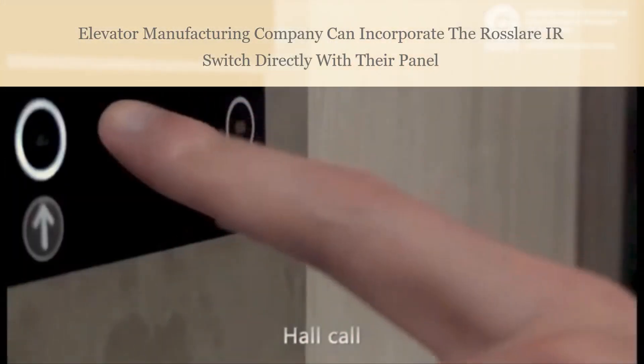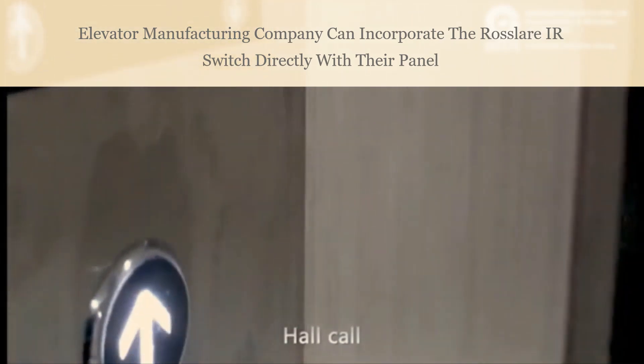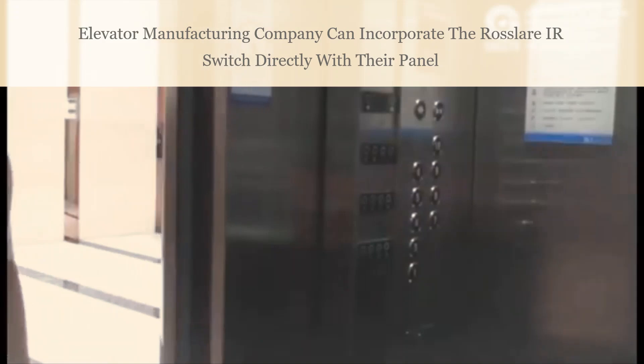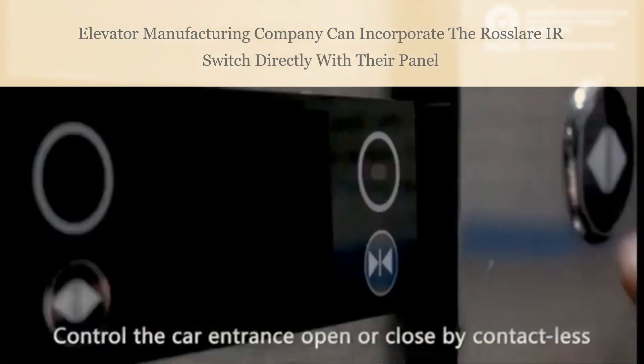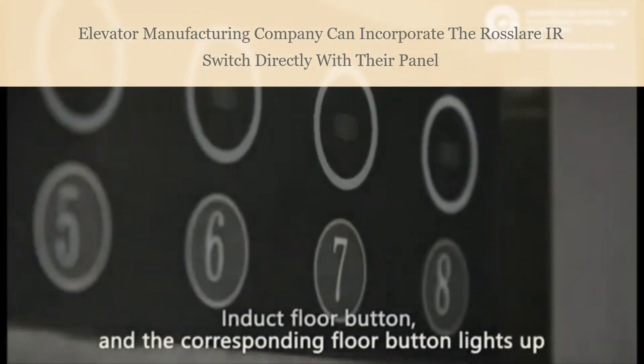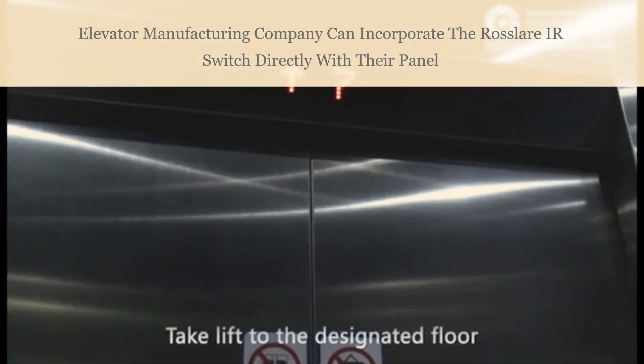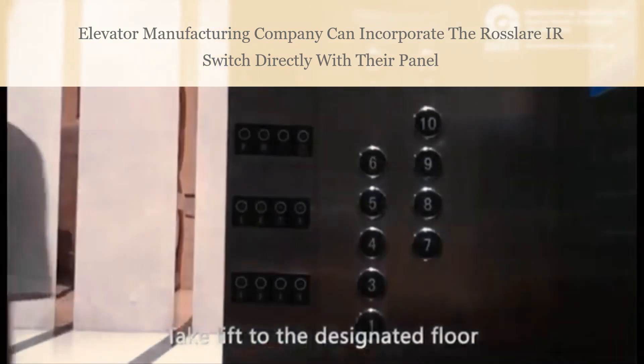Elevator manufacturing companies can directly incorporate Rosslair's infrared touchless switches into their panel at the time of manufacturing. Using Rosslair's switch, they can have a touchless button for every elevator button, offering an option of using the elevator touchless, while maintaining the aesthetic look of the elevator as well.